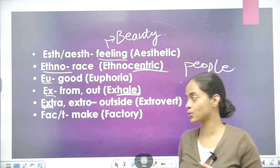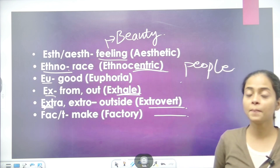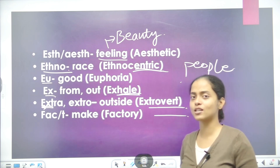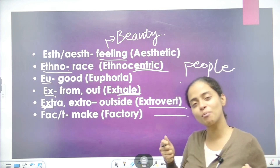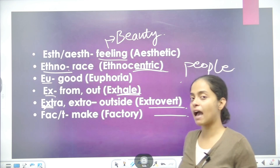Next is EXTRA or EXTRA, which also means outside or outward — whenever X appears, the direction is outward. For example, extrovert means someone who is very outspoken, very smart, and comfortable mixing with people.